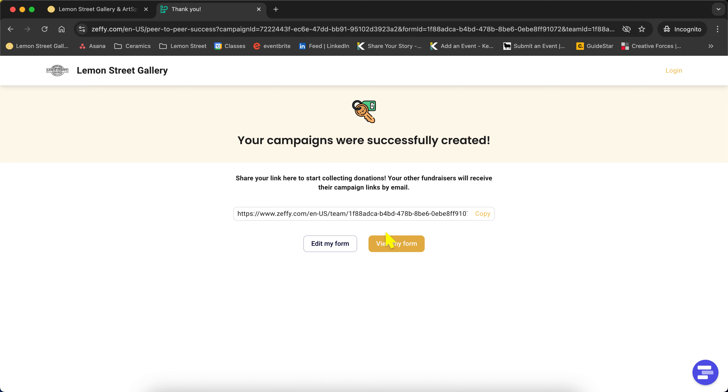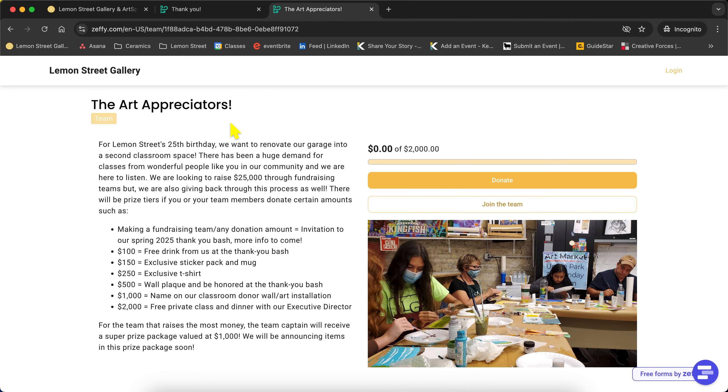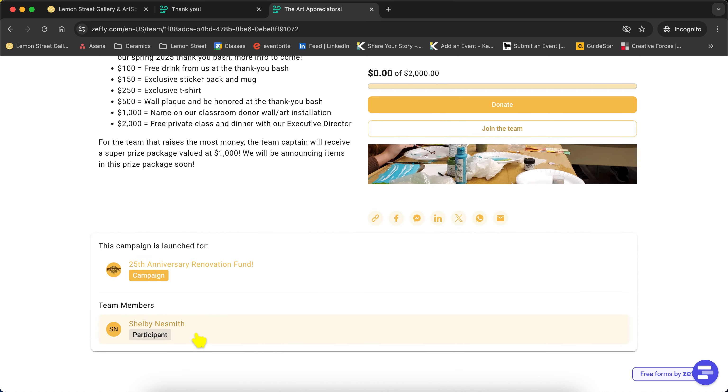Now it has generated a link for my team. I can share this around and have people donate under the team I've created. I'll just show you an example — I'm copying this URL right here so we can see what my form looks like. We have the team 'Art Appreciators,' and you can see it's marked as a team versus an individual. You can see my mini sub-goal within the larger campaign goal. Since it's just created, there's no one under it yet, but we can also see the list of participants under my team drawing donations.